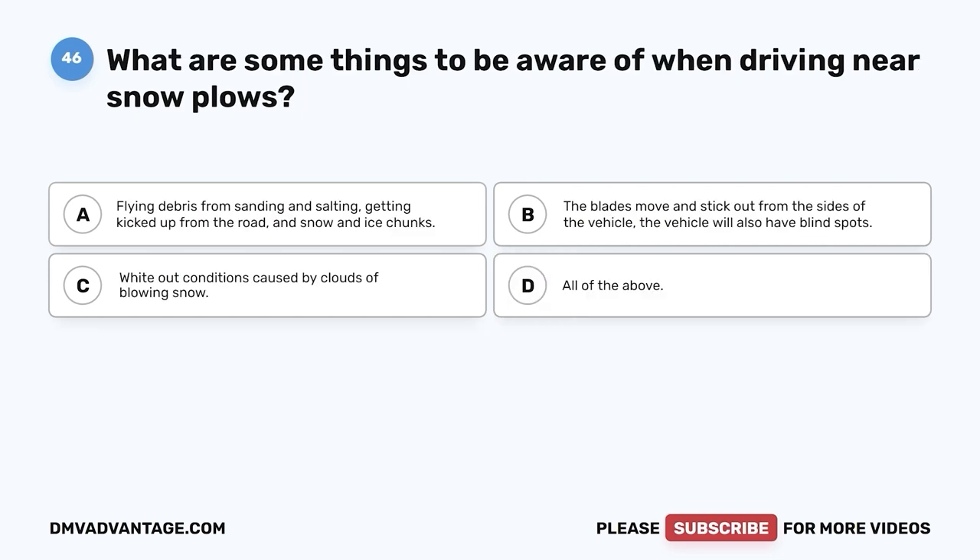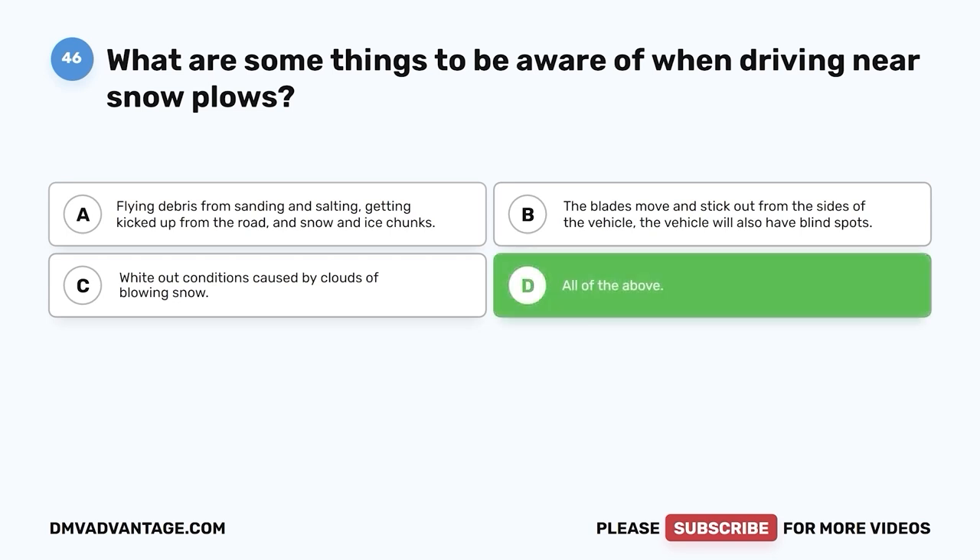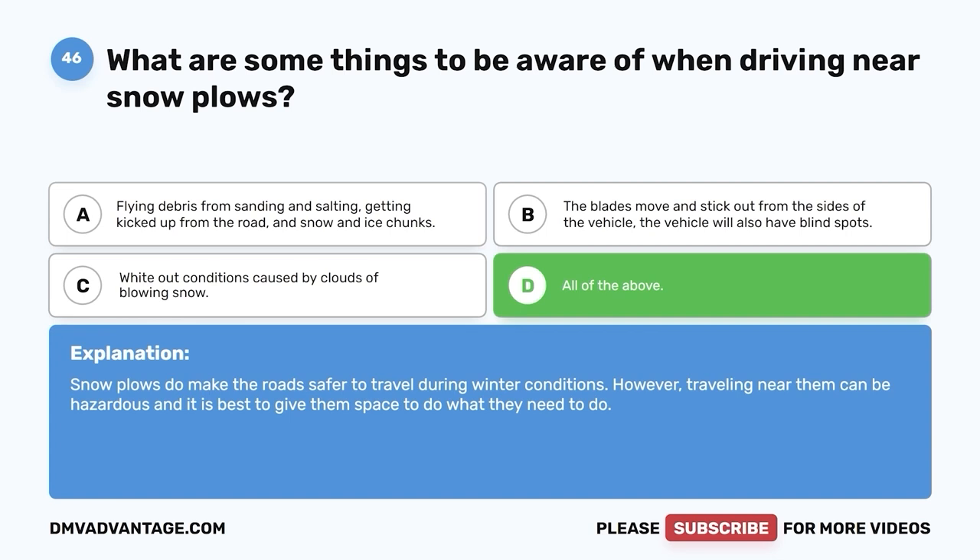Question 46. What are some things to be aware of when driving near snow plows? A. Flying debris from sanding and salting getting kicked up from the road, and snow and ice chunks. B. The blades move and stick out from the sides of the vehicle, and the vehicle will also have blind spots. C. Whiteout conditions caused by clouds of blowing snow. D. All of the above. The correct answer is D, all of the above. Snow plows do make the road safer during winter conditions; however, traveling near them can be hazardous, and it is best to give them space.